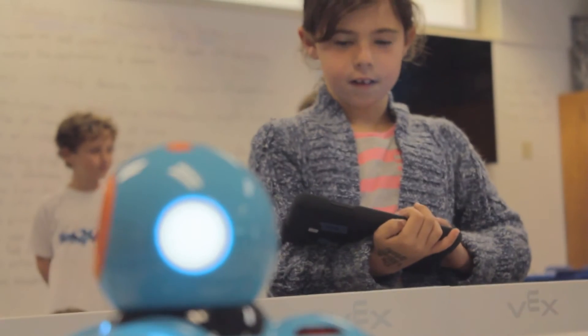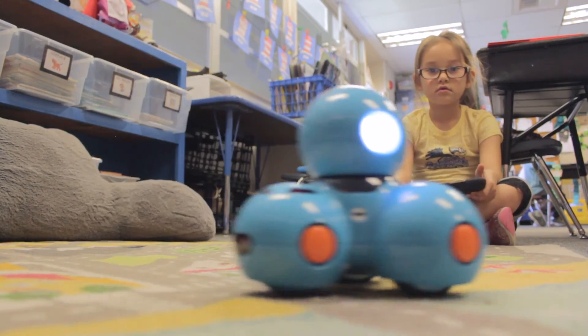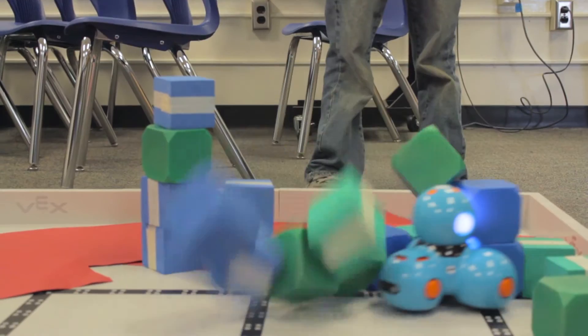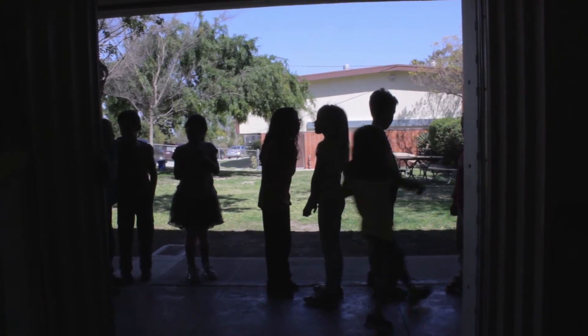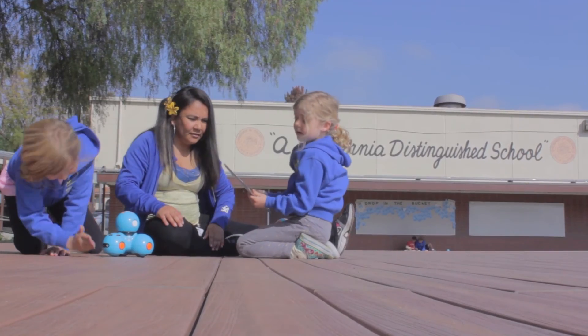I like doing science because I like doing experiments. You might not do it the first time, and if you make a mistake, that's so you know you don't do it again. We're having fun. We're happy.